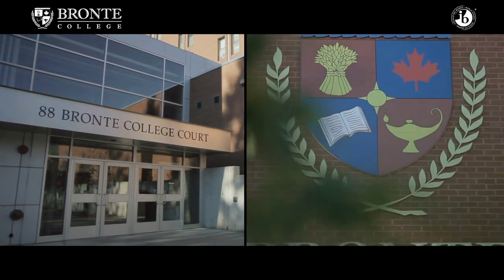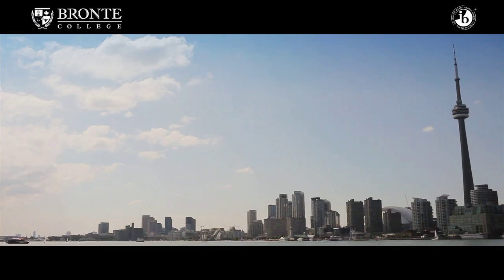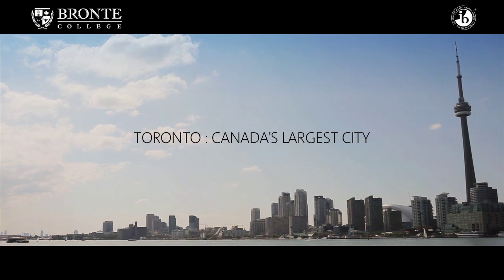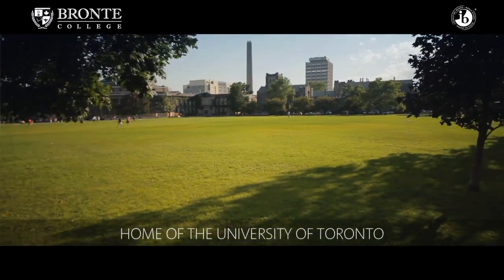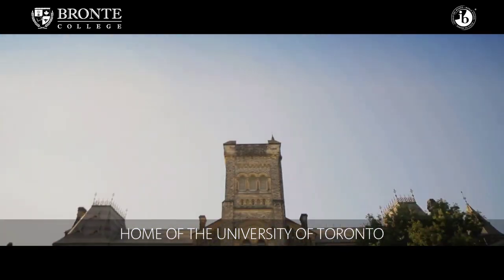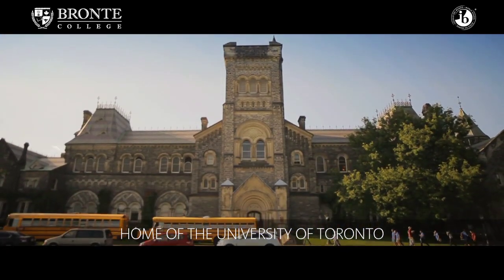Bronte College is located just outside of Toronto, which is the capital of Ontario. Mississauga is one of the cities within the Greater Toronto Area. It's very close to Toronto, which makes it ideal for students to be able to visit some of the top universities, such as the University of Toronto.